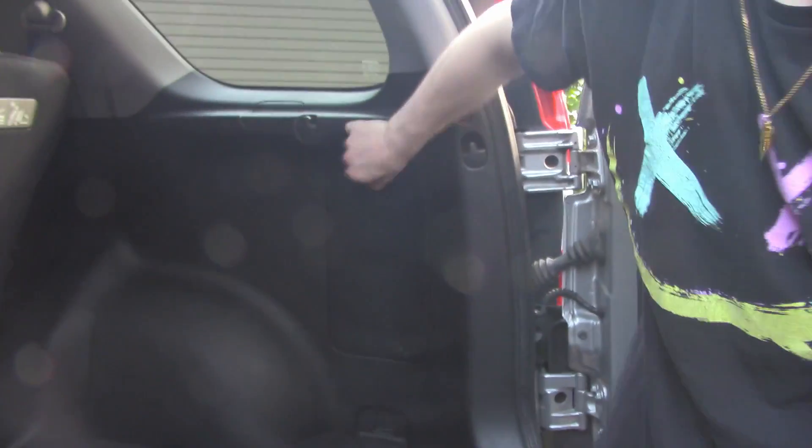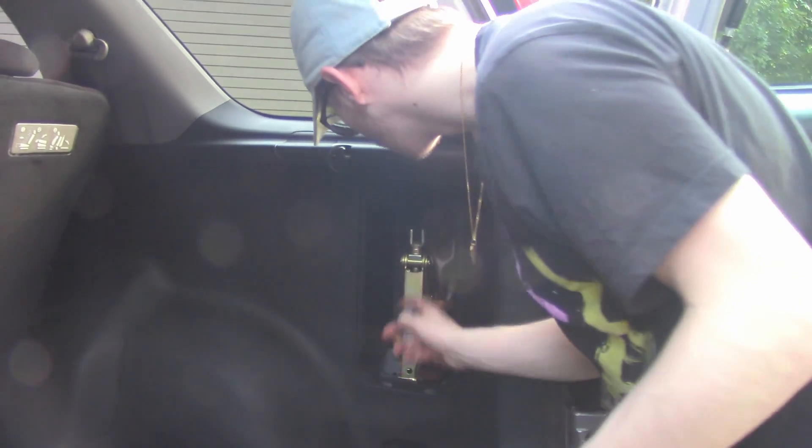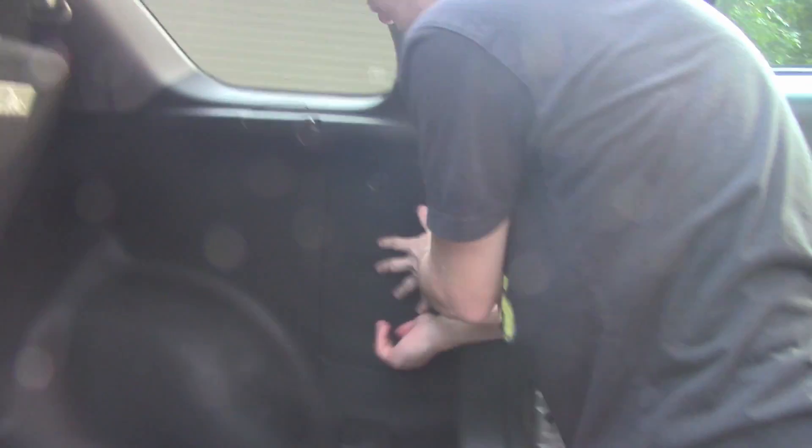There's a car jack in here — with some cobwebs, but you know, whatever. It also has the tool to take off the lug bolts when you need to change a tire.